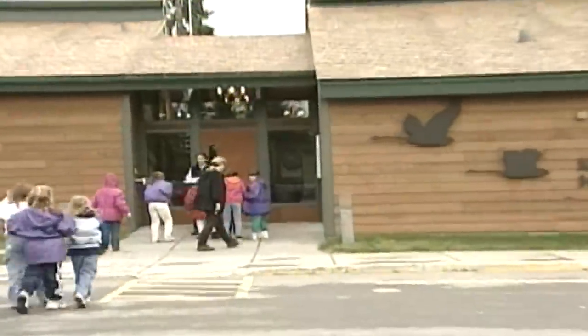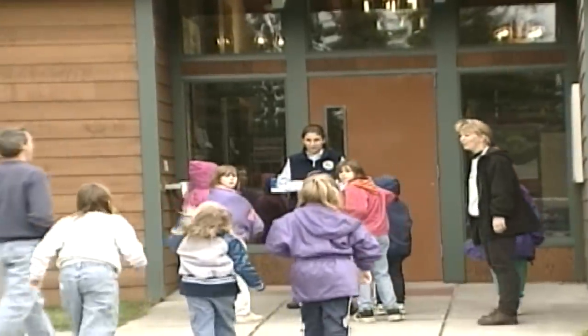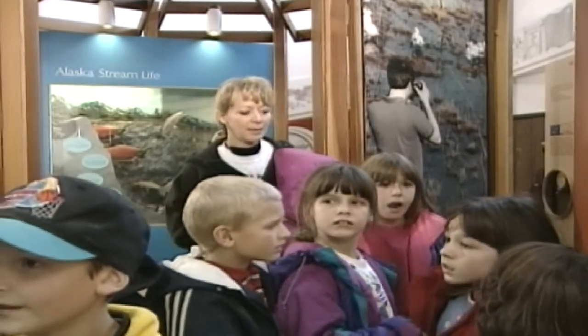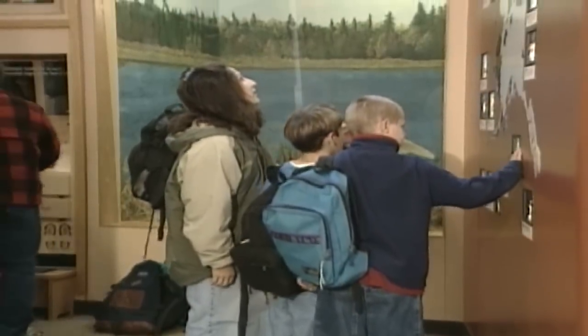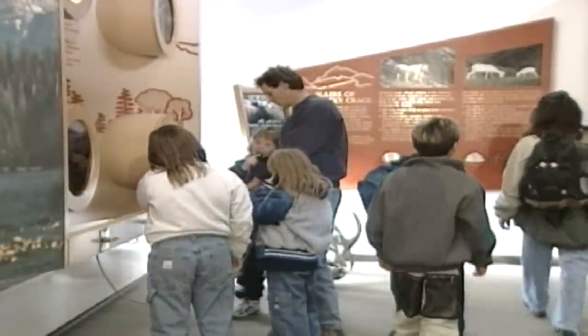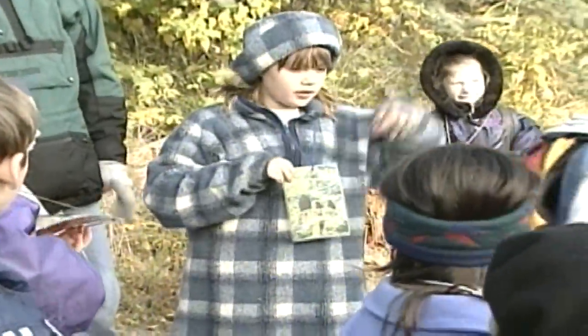Local resident birds include great-horned owls, hairy and downy woodpeckers, spruce grouse, red-breasted nuthatches, and boreal and black-capped chickadees. The northeastern portion of the refuge is dotted with hundreds of small lakes surrounded by wetland tundra or spruce-hardwood forest hills.